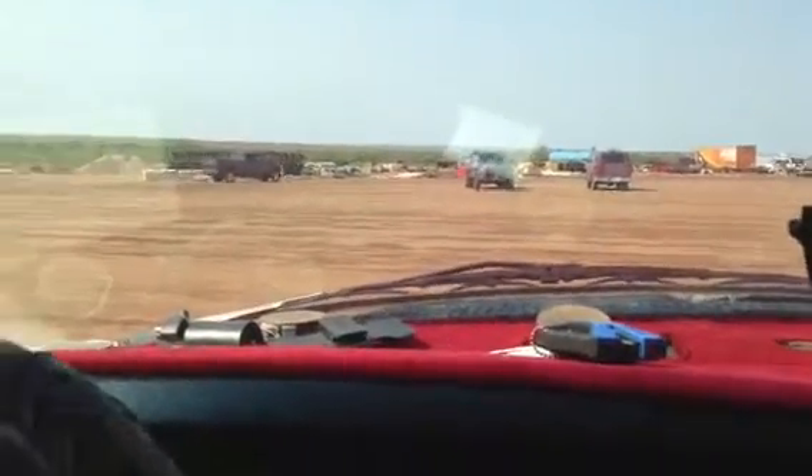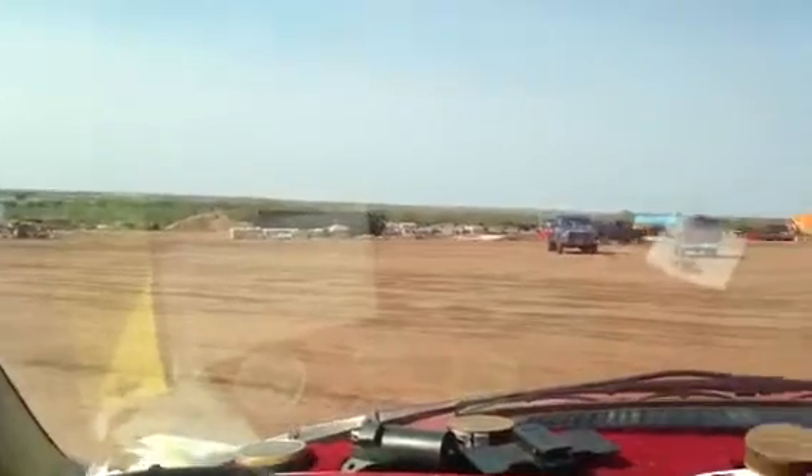Hey guys, I'm in Panhandle, Texas. It's a lovely 104 degrees outside right now, and on Memorial Day — check this out — 177,000 miles on it right now.